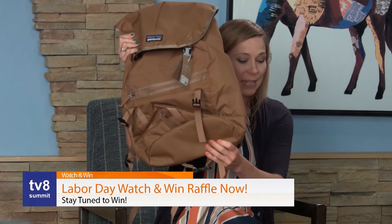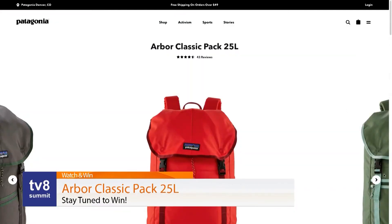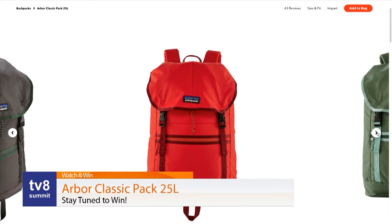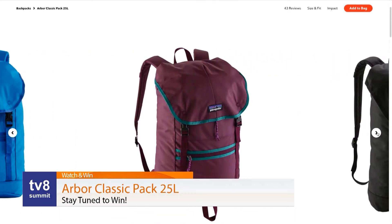I also want to mention our watch and win today. We are giving away a Patagonia backpack. This is the Arbor Classic Pack and this is 25 liters, so it's got a little sleeve in here that will fit most 15-inch laptops. There's plenty of room for you to put your gear in there and your office on the go as well.